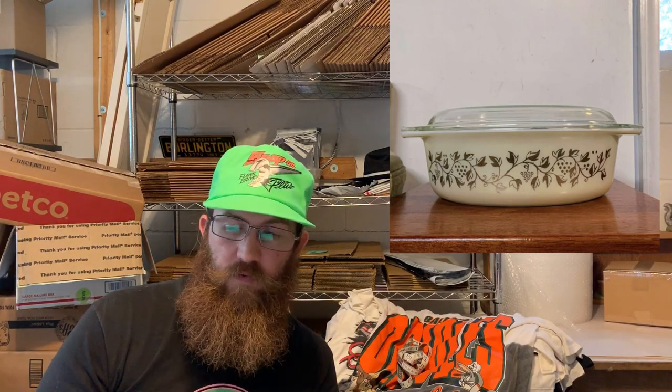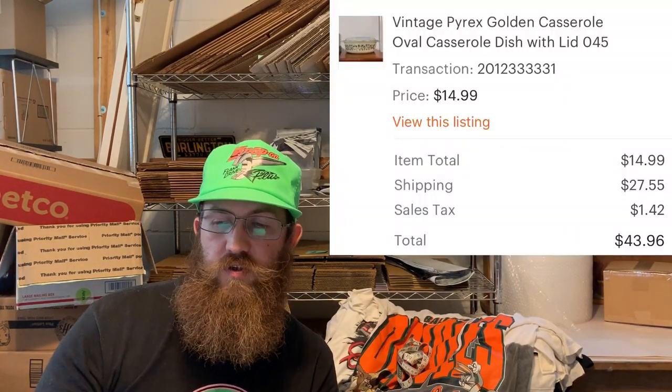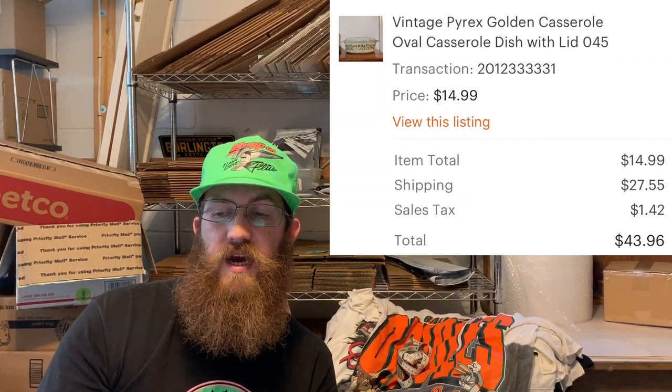Next up: more Pyrex — a vintage Pyrex golden casserole oval casserole dish with lid, number 045. It had a little bit of wear, otherwise I probably could have gotten more money for it. But the buyer was all in after shipping for $43.96.